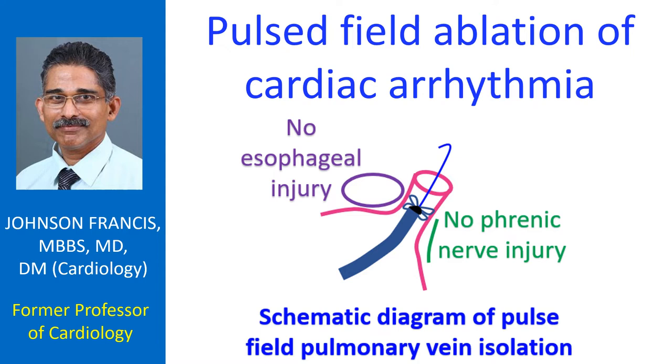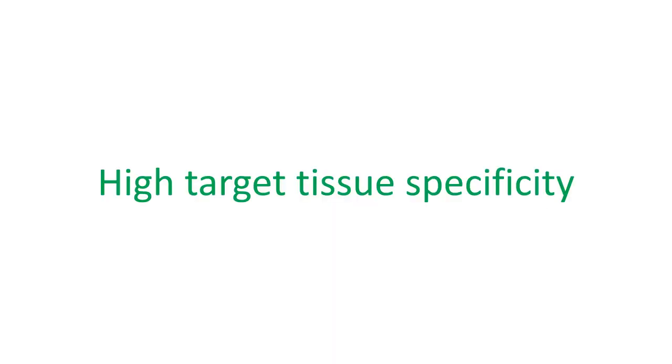The ablation pulse waveform has multiple variable components that affect ablation efficacy and is different for different equipment. Success of pulsed field ablation depends on the proximity of the electrode to the target tissue, though not necessarily on contact.